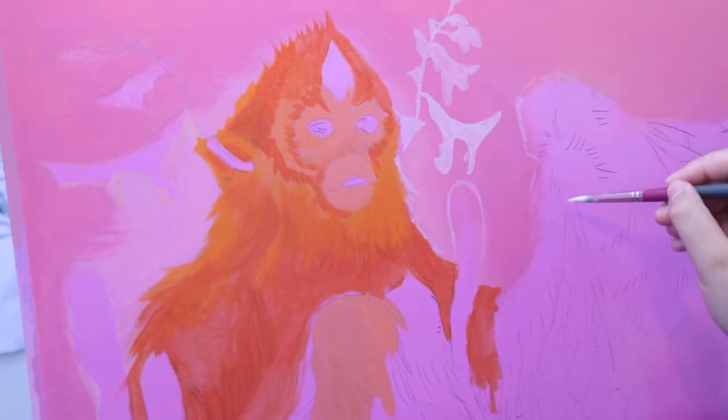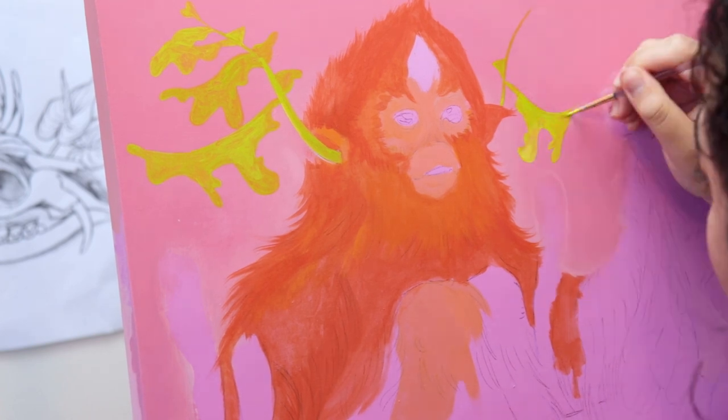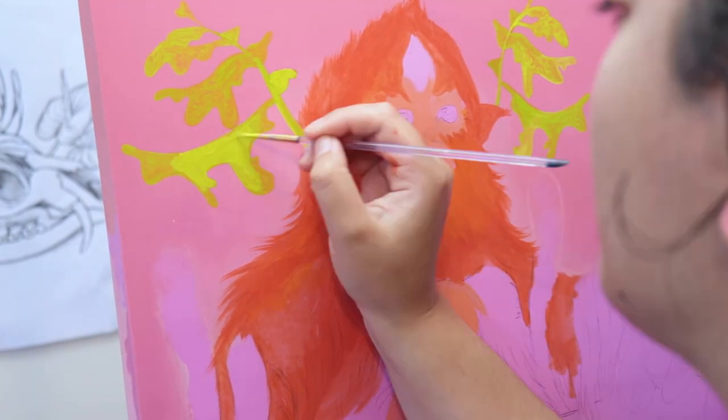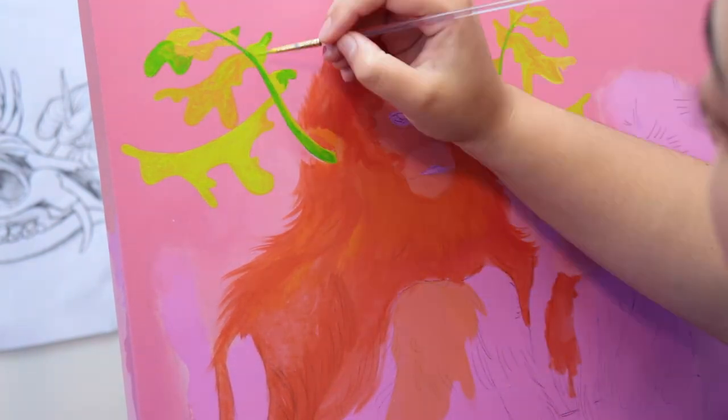Hello my loves, welcome back to Zeke's Lunchbox. It has been a minute since I have done a speed paint video — feeling a little bit rusty on the mic — but yeah, let's get into it.